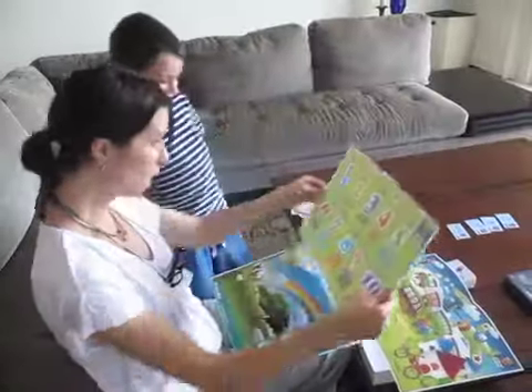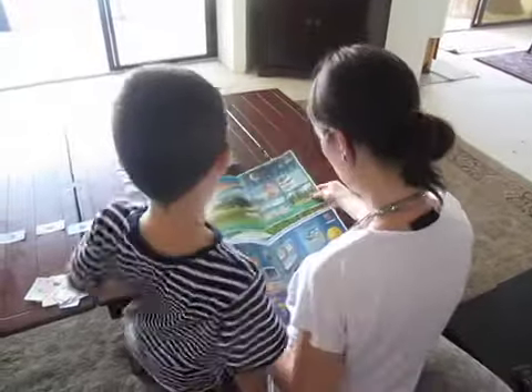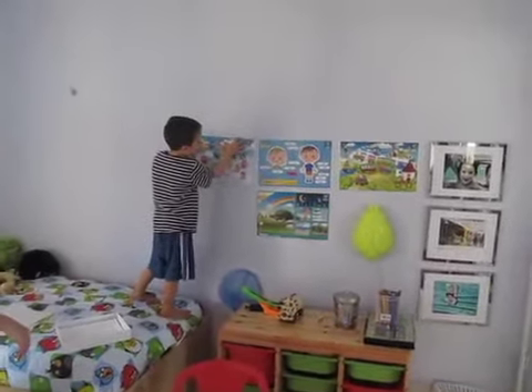The Dino Lingo poster set includes a total of 10 posters covering numbers, colors, food, fruit, vegetables, house items, body parts, clothes, vehicles, nature, and animals. Posters are a simple, visual, and fun way for your child to learn a new language.